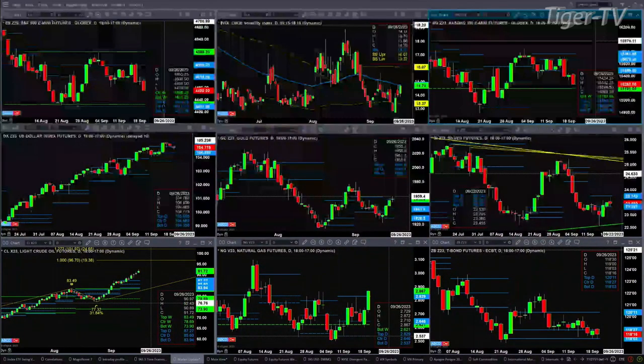If you take a look at the NQ, it's below the bottom of its daily profile and may be targeting 15,191 — that's the bottom of its weekly profile. The U.S. dollar index is attempting to form a new profile. Those profiles have changed throughout the morning. Currently we've got support at 104.35 and resistance at 105.09.